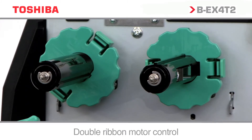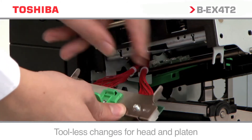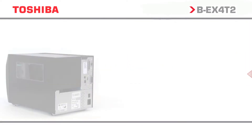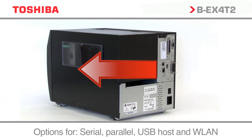With innovative technology like double ribbon motor control, snap-in printheads, and field upgradable options, the BEX4T2 series continues to lower maintenance costs. USB and Ethernet are standard on the BEX4T2 range.